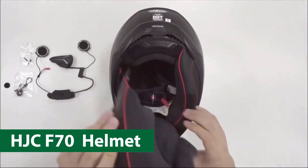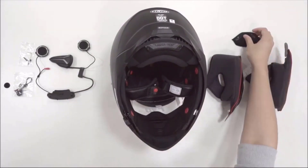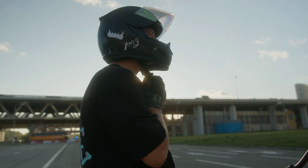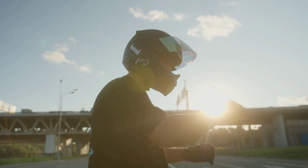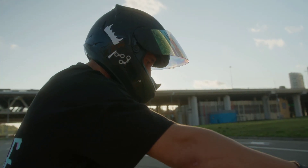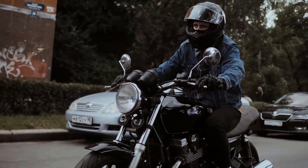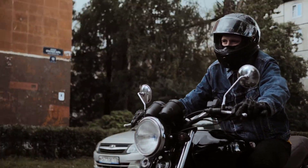HJC F70 Full Face Motorcycle Helmet. This helmet weighs 3.47 pounds and is designed and manufactured by HJC, who are experts in developing modular helmets. Since it is made by one of the best manufacturers in the industry, it has made it to my list of the best Bluetooth modular motorcycle helmet models. The main reason I love it is that you can adjust the face shield so that it may either cover your full face or half of it. When it is hot and you are riding at a low speed, you may lift the face shield to enjoy a view of the environment.